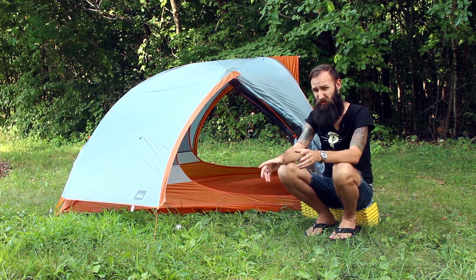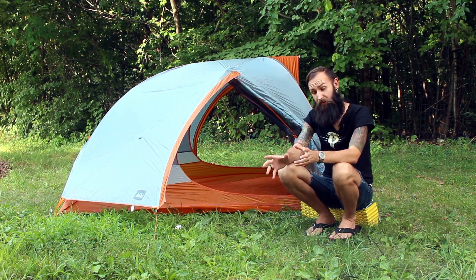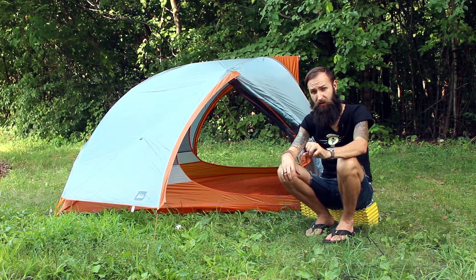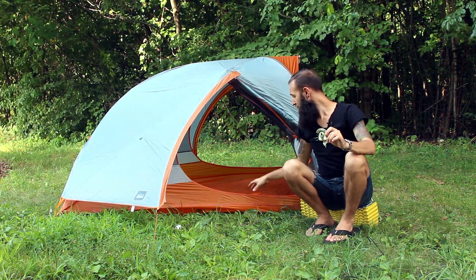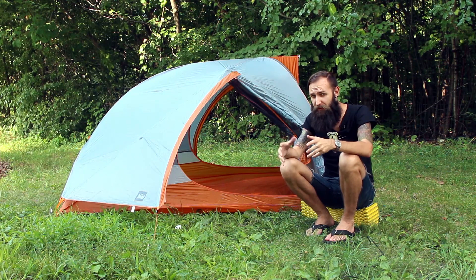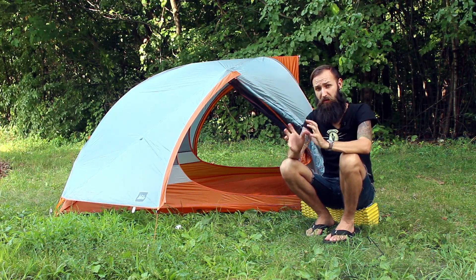This tent only weighs about 3.1 pounds, which is great — it's very light. However, it comes with a price: it costs nearly $300. But rest assured, the price doesn't only cover the lightness. It also covers the quality of the tarp and bug netting. You can feel it's not cheap stuff — not that rough tarp you get in a $50 dome tent. It is definitely worth the money.